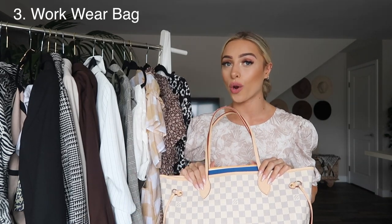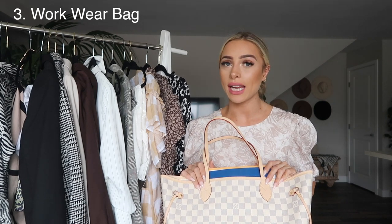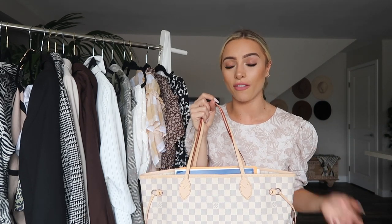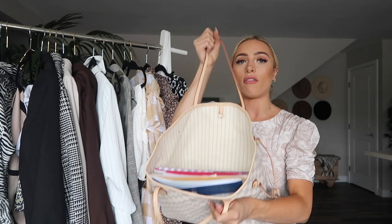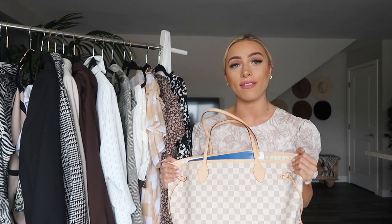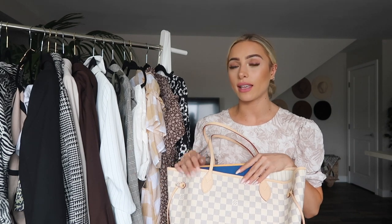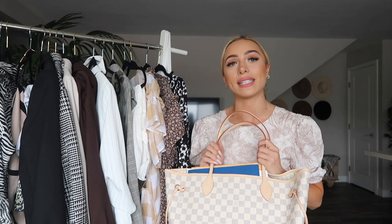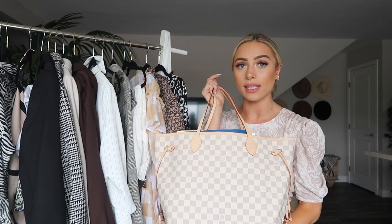These are super good quality and I actually have a discount code if you guys want to shop them - I will have the code and the link in the description box. The next thing I want to share with you guys is having a workwear bag. This bag is so nice to have around - it's the Neverfull by Louis Vuitton in the medium size, and it fits everything. It's great to put your laptop in, books, planners, files. I would definitely say if you can afford to invest in a nice bag like this, it's totally worth it, especially going to work five days a week.